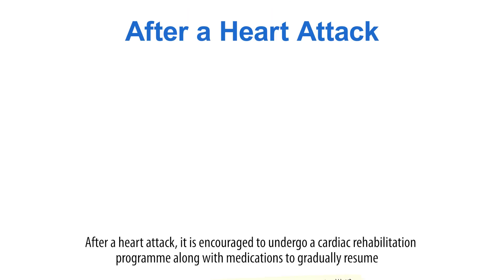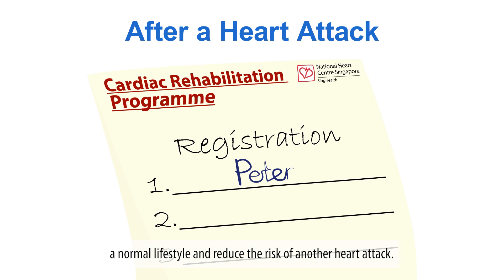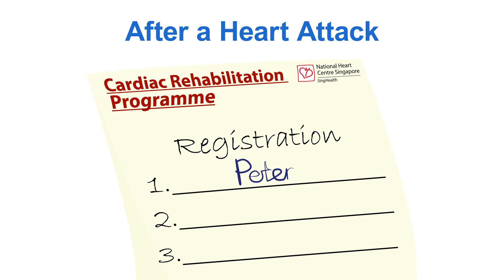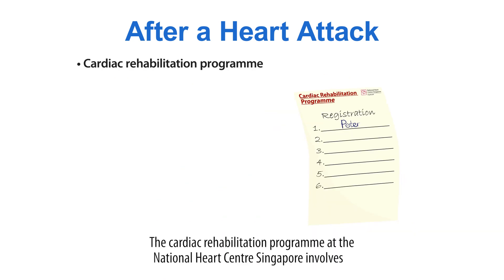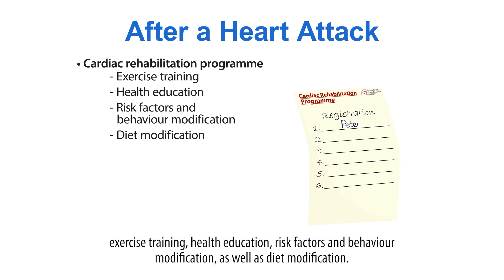After a heart attack, it is encouraged to undergo a cardiac rehabilitation program along with medications to gradually resume a normal lifestyle and reduce the risk of another heart attack. The cardiac rehabilitation program at the National Heart Centre Singapore involves exercise training, health education, risk factors and behaviour modification as well as diet modification.